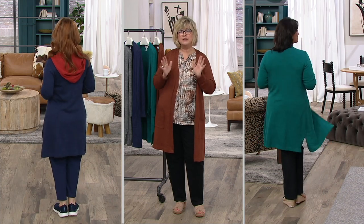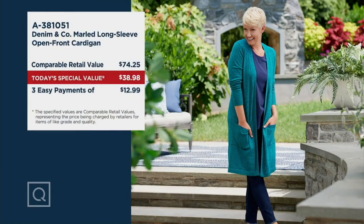Let's bring Gary in as we show you the value. At retail, we went out and priced similar sweaters — since this is exclusive to QVC — and came up with an average price of close to $75 for a cardigan like this. Our Today's Special Value price is great: it's under $39.